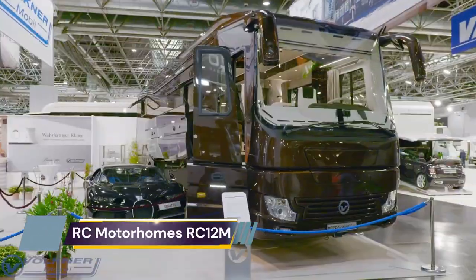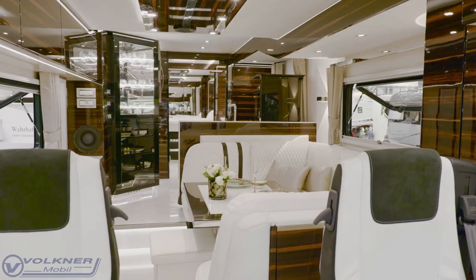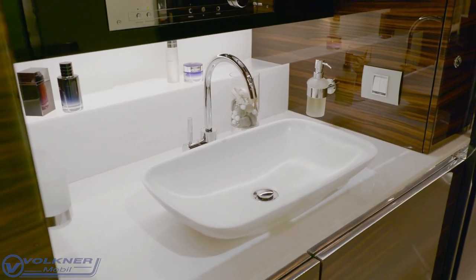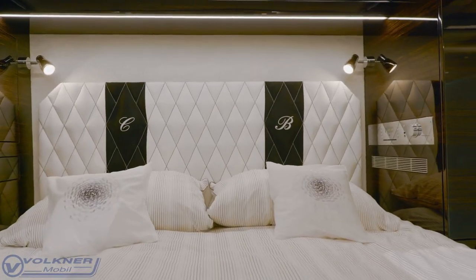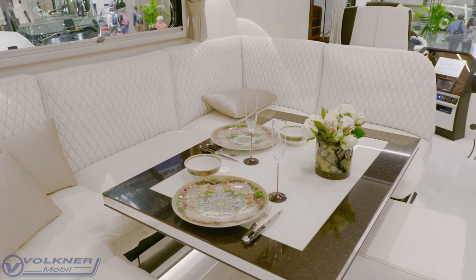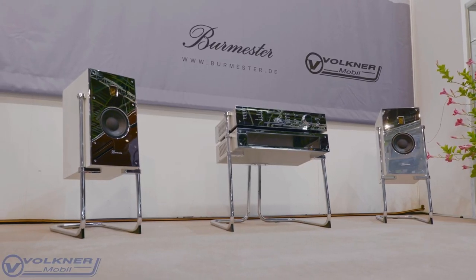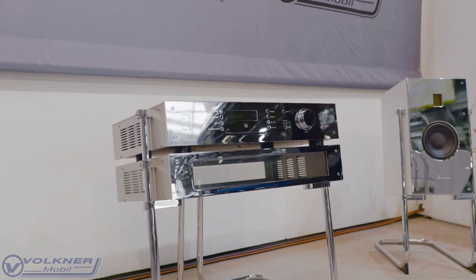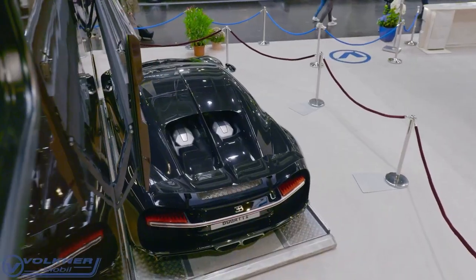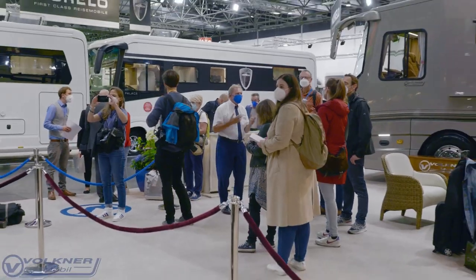The Volkner Performance S is a $7.7 million land yacht with a Bugatti hidden away inside. Volkner Mobile was already known for making some of the most luxurious and outrageous RVs in the world, but it's now boasting the unofficial record for the most expensive luxury motorhome in the world. The 2021 edition of the Dusseldorf Caravan Salon is where Volkner Mobile debuted this latest unit — the Performance S model introduced in 2019 but now outfitted in the most outrageous, incredibly luxurious fashion.